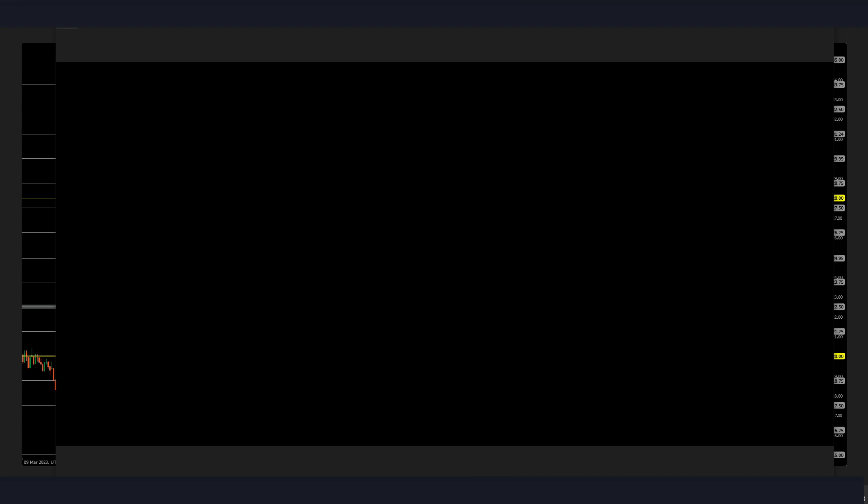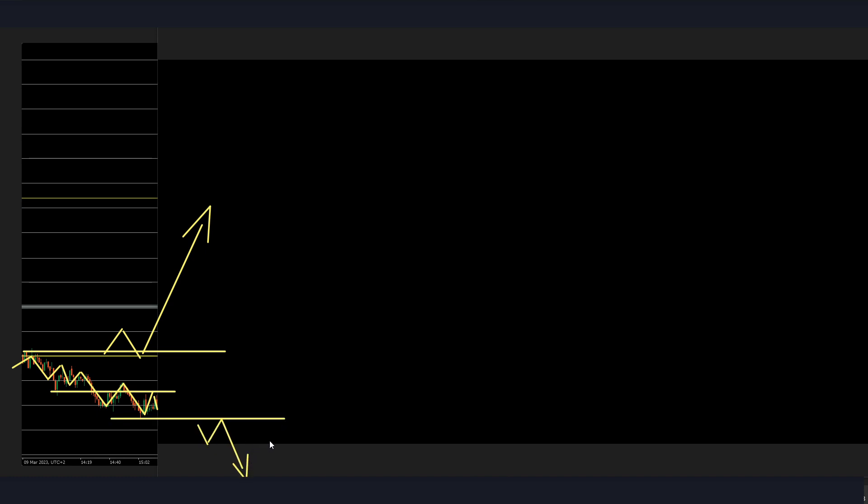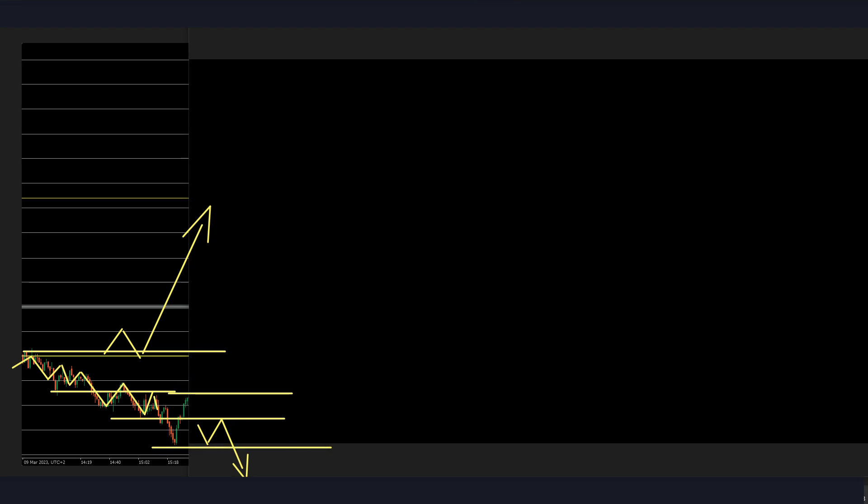Coming into New York open, we can see the price still doesn't have a lot of volume — looks like it's making some lower highs and lower lows. After 8:20 AM Eastern, what I'd be looking for is mainly a break up above this area or a possible further strong breakdown below. I don't want to take the first trade after the spike in volume, so I'll wait for the price to give a clear direction and for these areas to be broken.